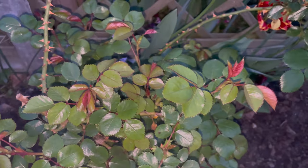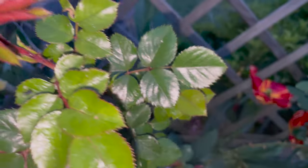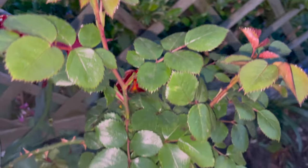If we maintain our rose plants very well, we would get glowy foliage and thick green foliage, and also we would get plenty of flowers in our rose plants.